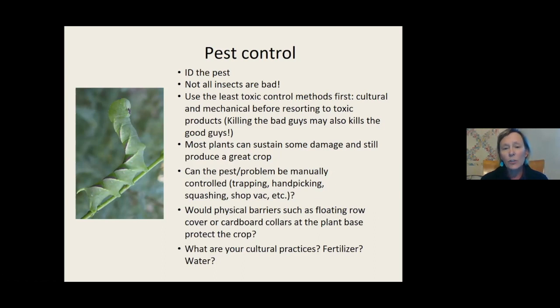Some things can be controlled by trapping, handpicking, or squashing - a squash bug will not come back. You can also use a shop vac. When I was a kid, my dad had a lot of grapes with Japanese beetles - he gave me a can of kerosene and I would pick off the beetles and drop them in. Of course you can use physical barriers like a floating row cover. Make sure you have really healthy plants because they're going to be able to handle pest problems better.